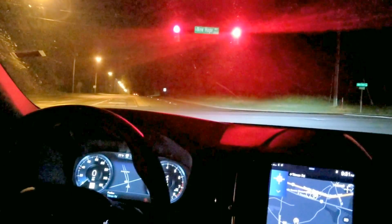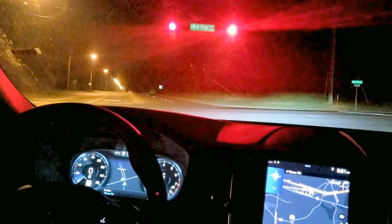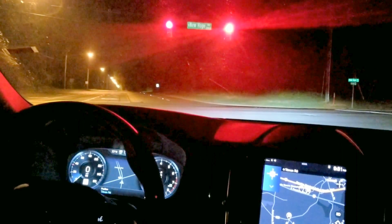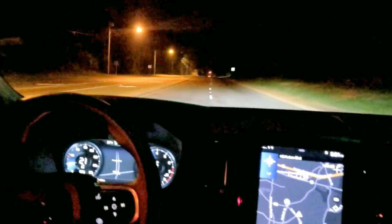No more high beams. So I'm not blinding traffic coming along in front of me. My thought here is that it's recognizing the lights — such as red, green, yellow. So I'm going to pull through. Let's see if it actually adjusts.